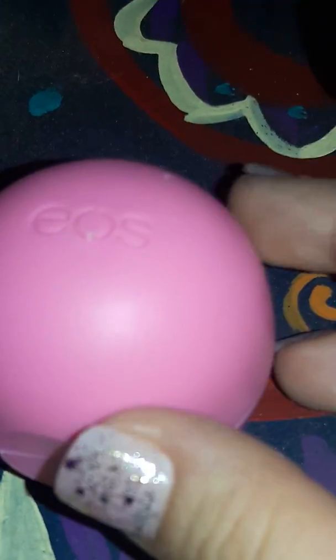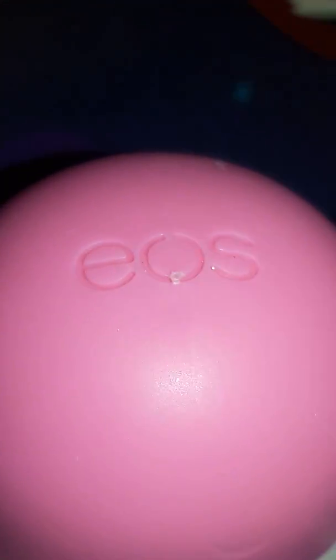Here's some EOS — you can see it says EOS right here. On the front there's something that looks like a piece of dirt but it's not — if you look closely, it's actually part of the design. They made it like that, I don't know why.